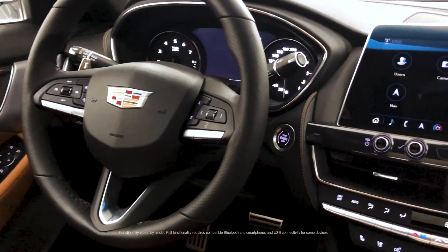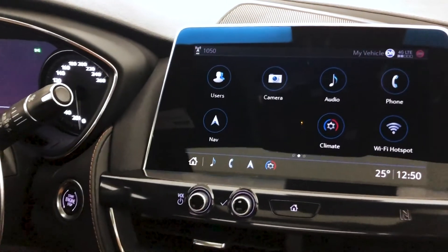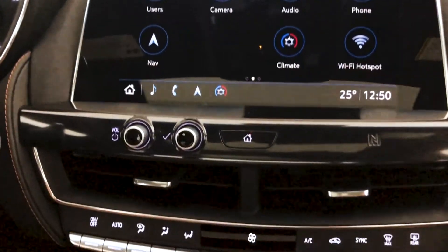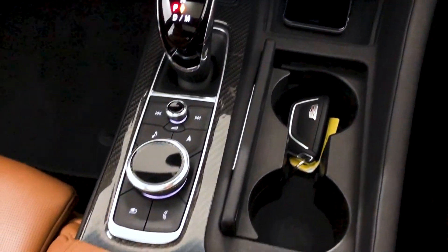The CT5 is packed with technology, including the latest generation Cadillac User Experience infotainment system, featuring a 10-inch diagonal touchscreen display, center console rotary controller, natural voice recognition, and thoughtfully placed knobs and buttons.